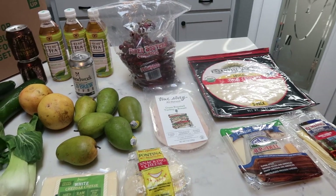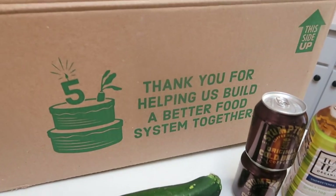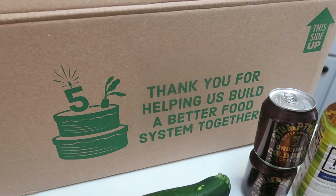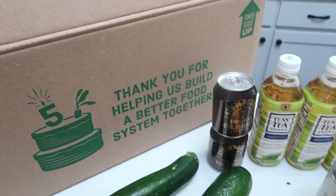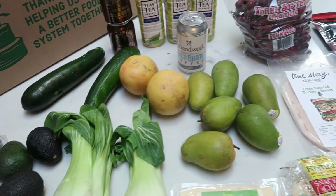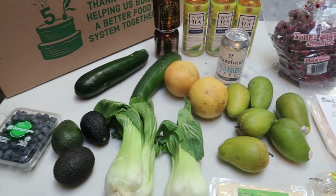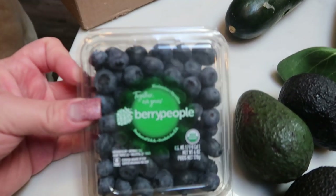It's always a good day when your Imperfect Foods box comes. I was excited when my box came today — it says 'Thank you for helping us build a better food system together.' They are going on their five year anniversary of stopping food waste, which is so exciting. I get mine every two weeks — you can customize it, pick the items you want, and it shows up on your doorstep.